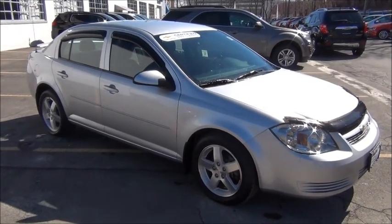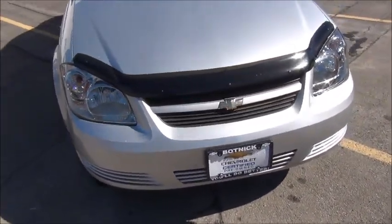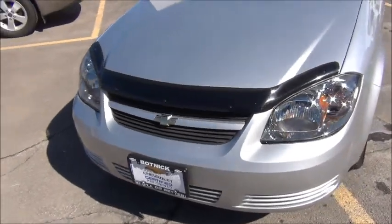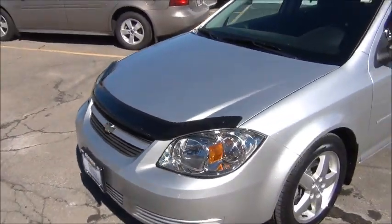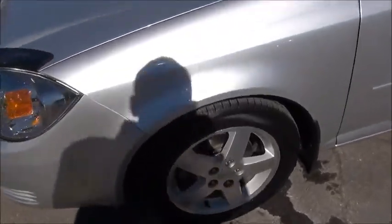This thing is nearly new. Not a dent, ding, or major scratch on it. One owner, clean Carfax. Previous owner took really good care of this vehicle. You got the bug deflector up front there — protects against rock chips and bug guts. Take a look at the alloy wheels.